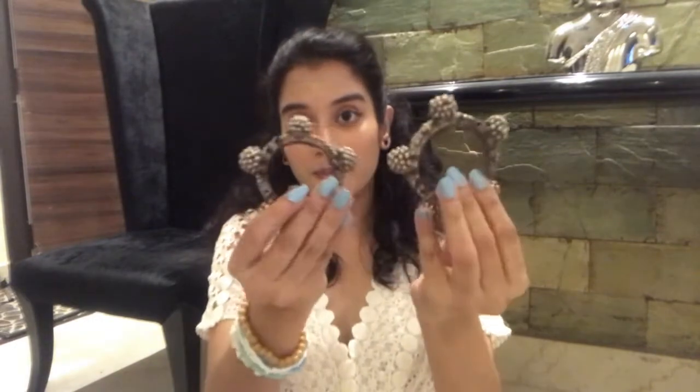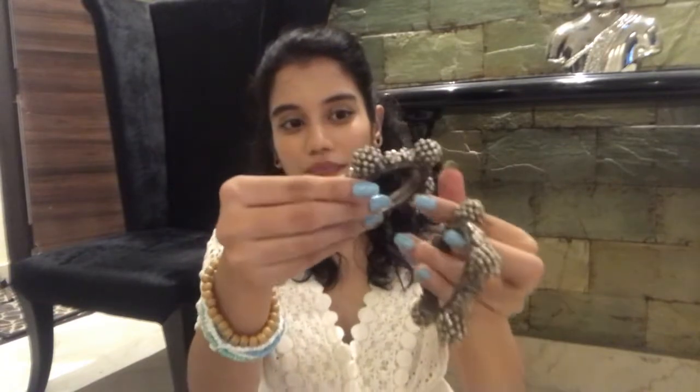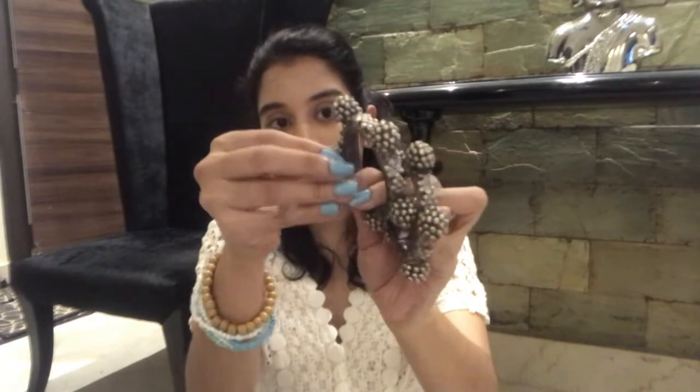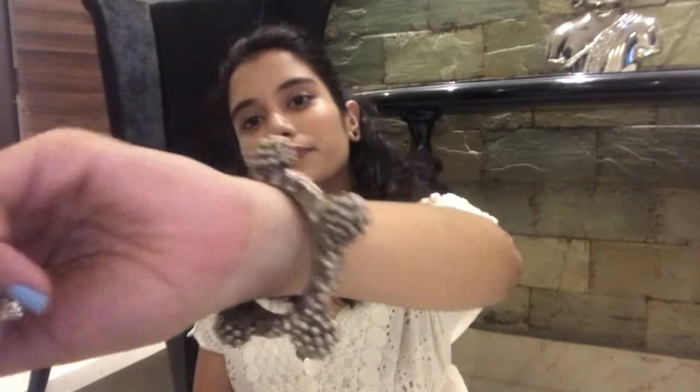The next ones I have are these ghumru kadas. They come in a pair and you can see a bunch of ghumrus on them. There's a clip which comes out and opens up — let me wear it and show you. This is how they look. Let me show you the pattern closely.